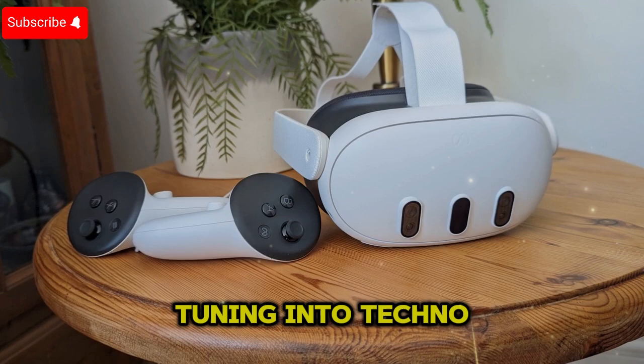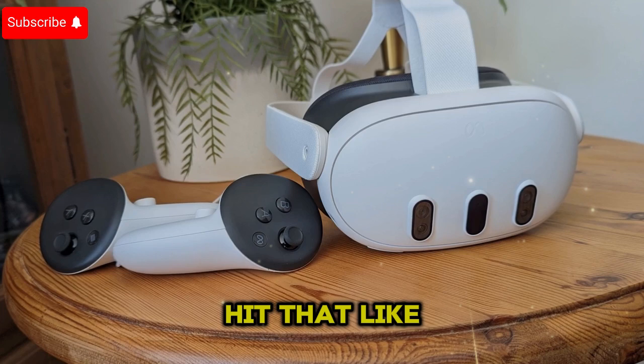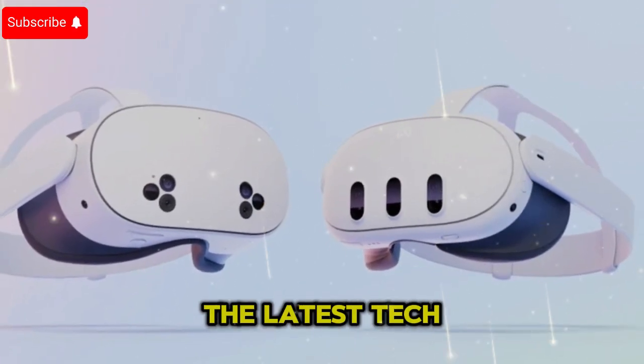Thank you for tuning into Techno Trend Zone. If you enjoyed this deep dive into the MetaQuest 4, make sure to hit that like button, subscribe, and turn on notifications so you never miss out on the latest tech updates.